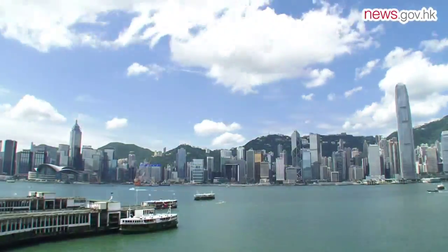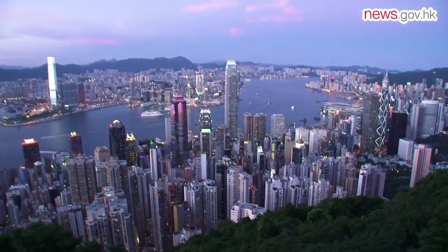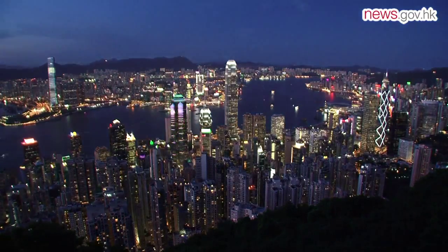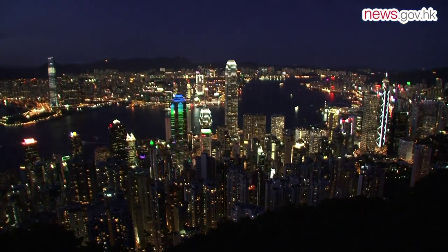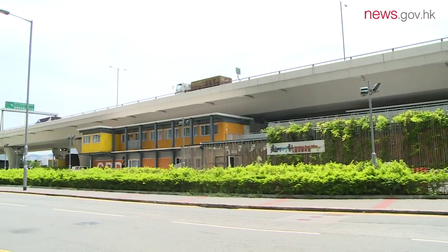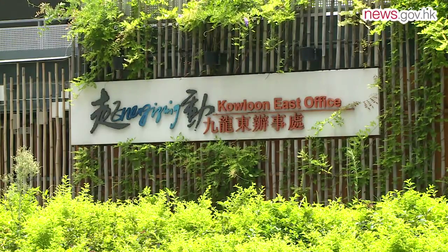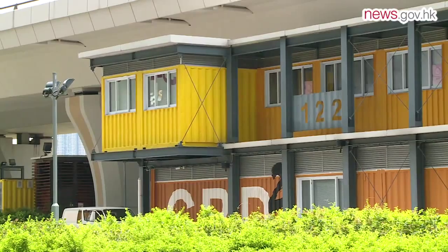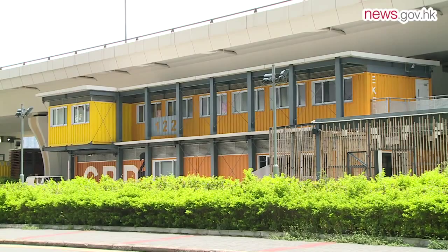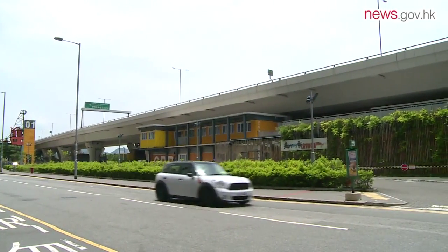Hong Kong has about 50,000 buildings and facilities, and the government manages about 8,000 of them. Because buildings consume 90% of Hong Kong's total electricity, the government is keen to see more green buildings. A recent example is the temporary office accommodation for the Energizing Kowloon East office, built of used shipping containers underneath a flyover — it has garnered a platinum rating. The Green Building Council expects others to follow the government's lead and help build momentum for the entire green building movement.